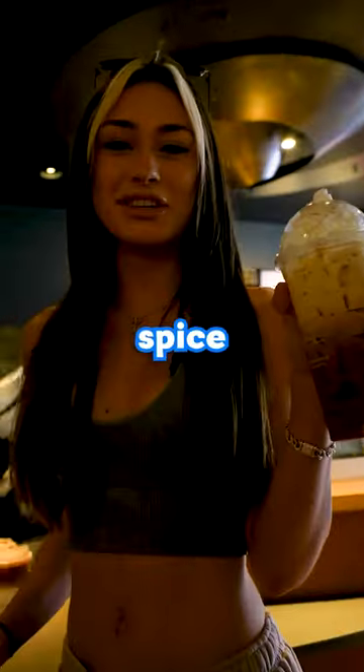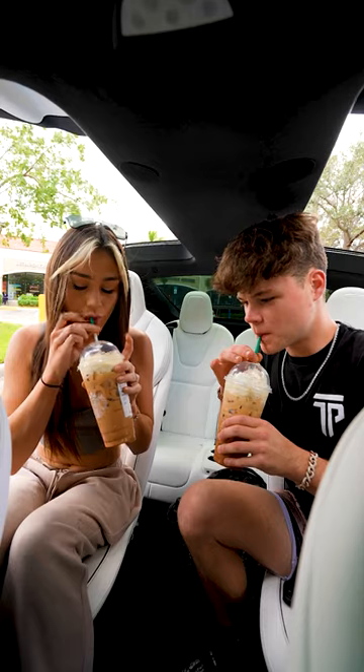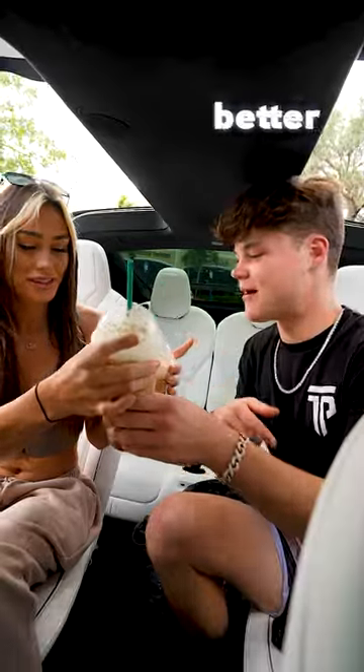It actually looks like a pumpkin spice latte. Now it's time to see if they taste the same. That tastes better — yeah, this one's way better. The cheaper one. That'd be Starbucks.